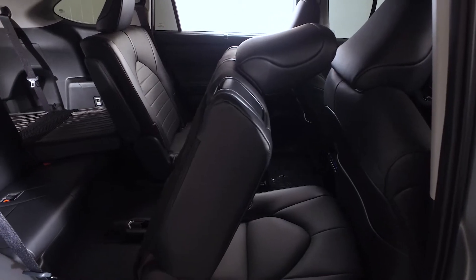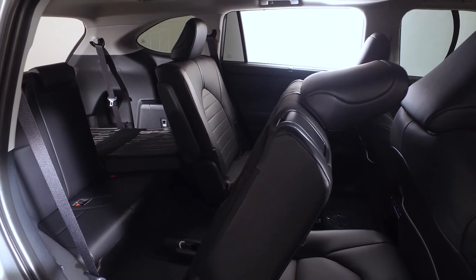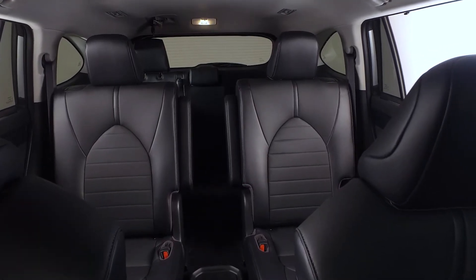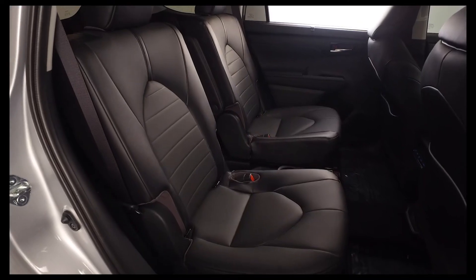The 60-40 split fold-flat third-row seats help you maximize cargo area configurations, and rear seating options are also available. This Highlander really does put the utility in sport utility vehicle with second-row fold-down captain's chairs and fold-down inboard armrests.